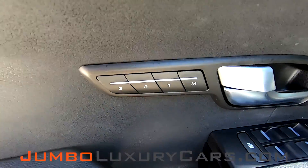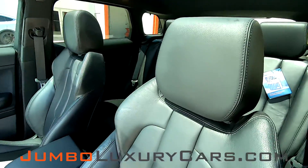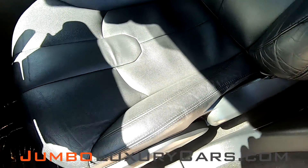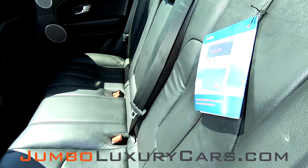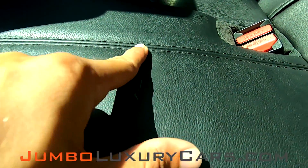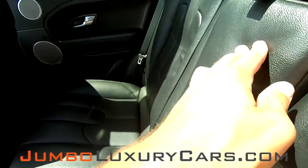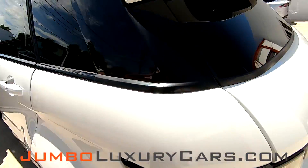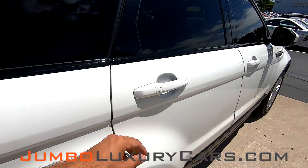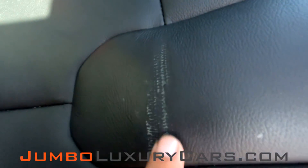Now we're going to take a peek at the inside. All buttons are in excellent condition. Driver's seat is in excellent condition, no wear and tear. We have a light scratch here. Normal wear and tear for the year. Here's another angle of the back seats. I have another light scratch here.